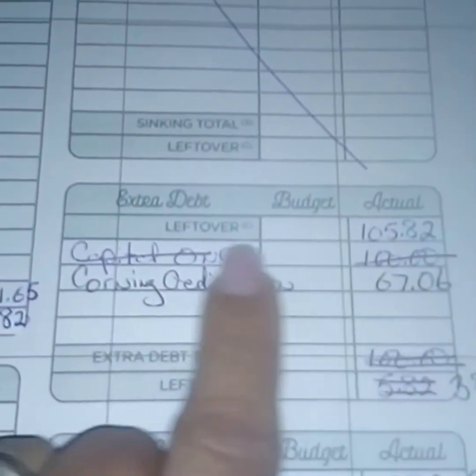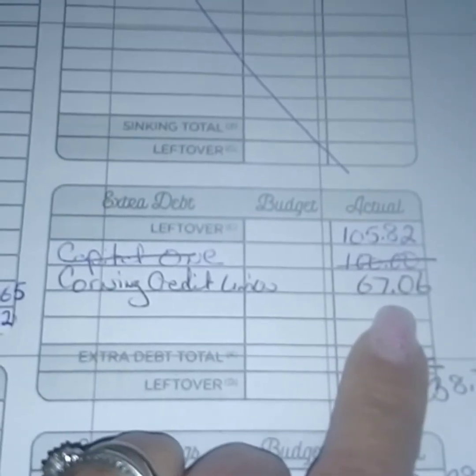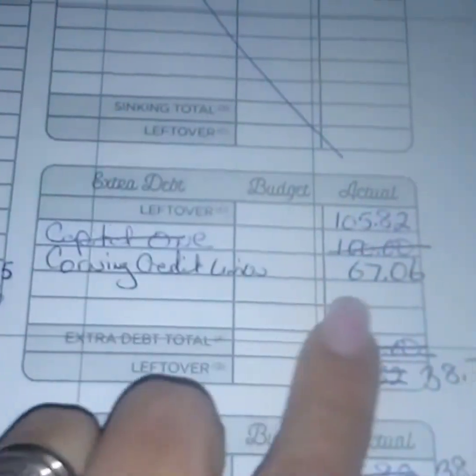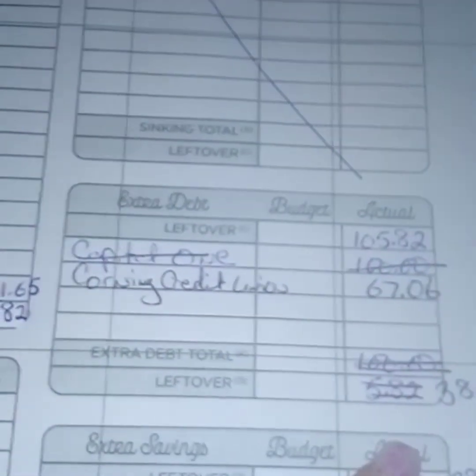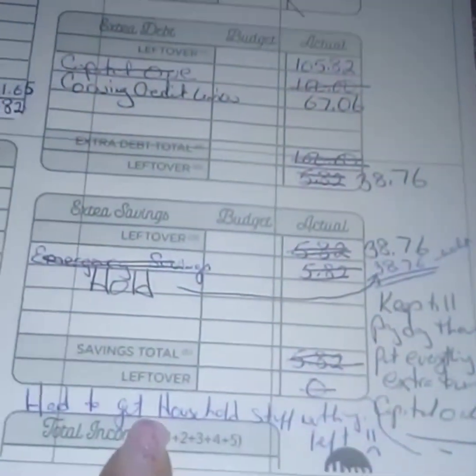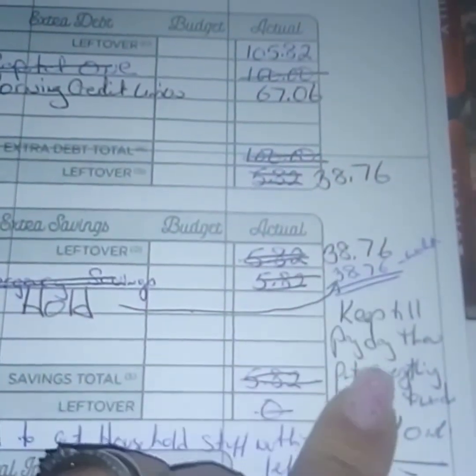Capital One is paid off so I no longer have that. My Corning Credit Union credit card I use and then pay off, use and pay off. Here's the payment for them, which left me with $38.78. We ended up having to go to Walmart and get a bunch of stuff, so that $38.78 is actually gone.